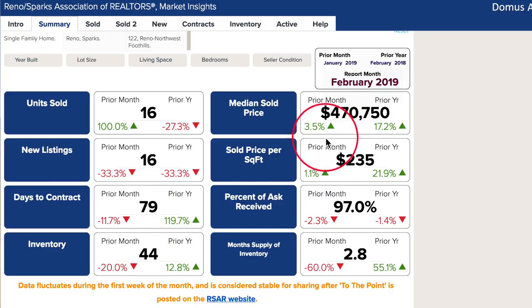Despite this, median prices continue to go up, although not as high as the summer peak of $580,000, but still a slight incline. Percent of ask received at 97% and month supply of inventory at 2.8 demonstrates we are still in a seller's market for now.